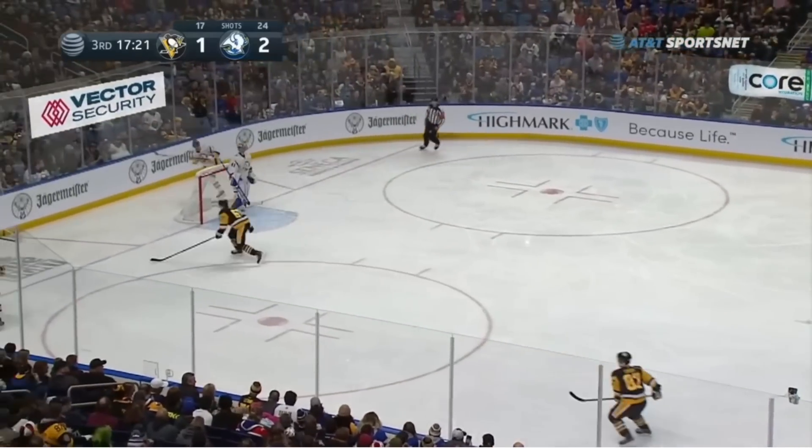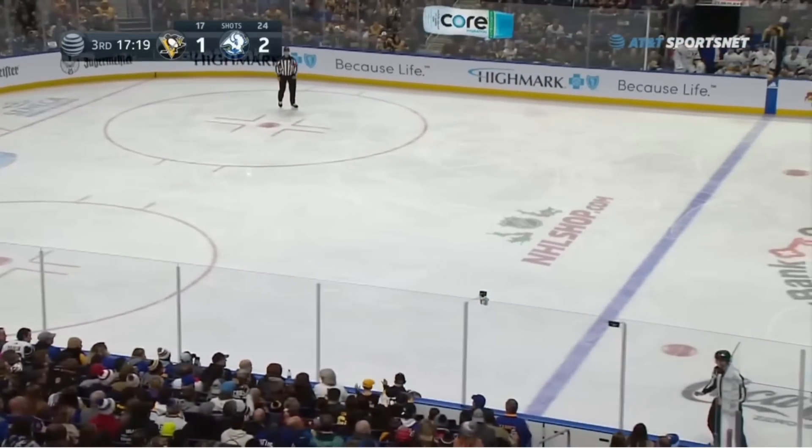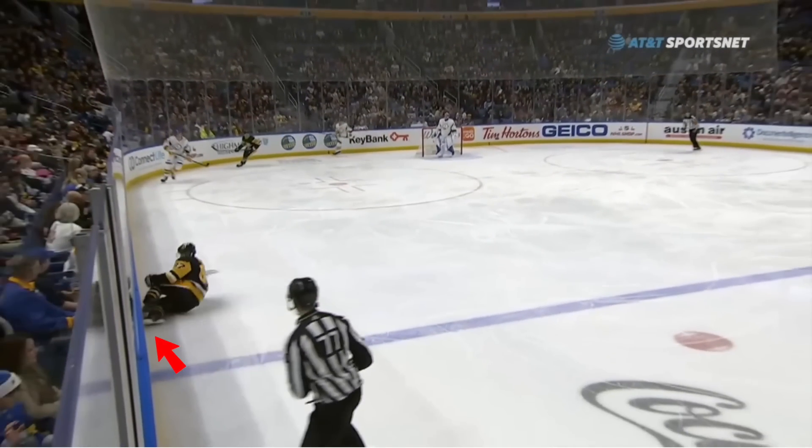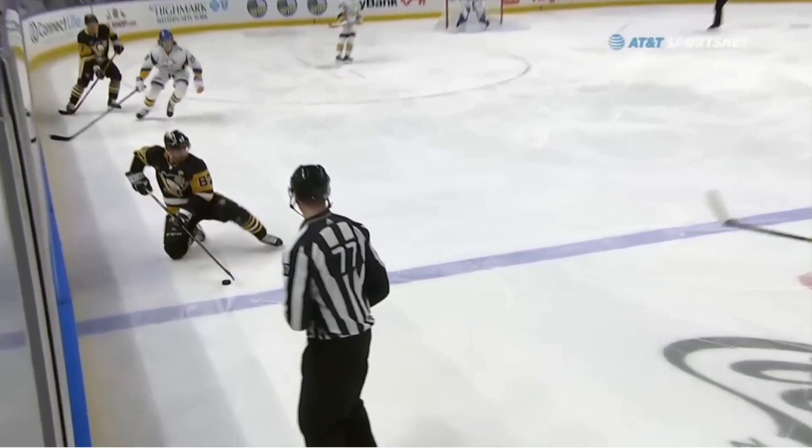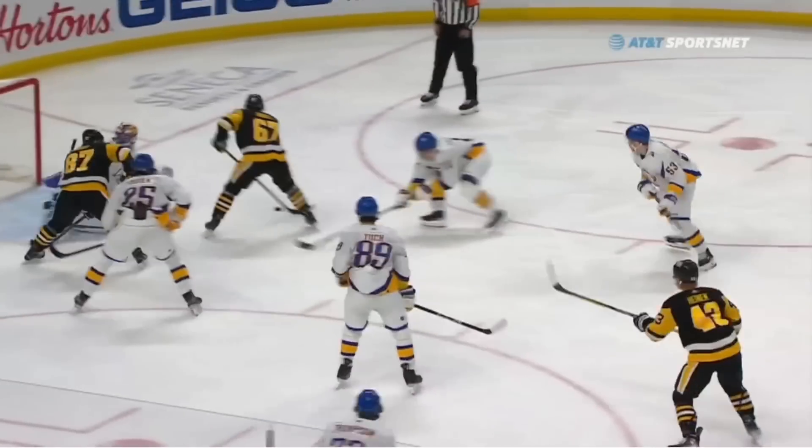The Sabres make a seemingly easy clearing attempt — nothing special, but not so fast. Crosby, stacking the pads as if he's playing goal, goes feet first into the boards to trap the puck on a beautiful effort. Then, from his knees, makes a backhanded cross-ice pass to keep the play alive in the Sabres' end.